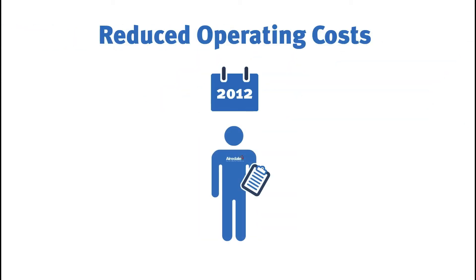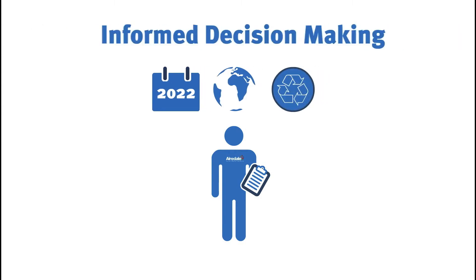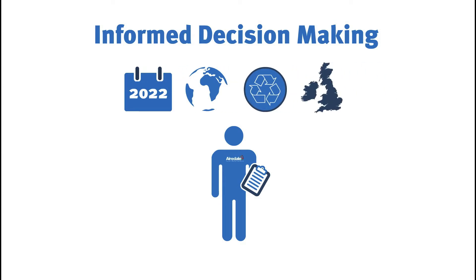Controls optimisation doesn't just stop with manufacture. Our experienced engineers operate nationwide and beyond, tailoring strategies and interfacing with various protocols to provide you with ongoing reductions in operational costs.